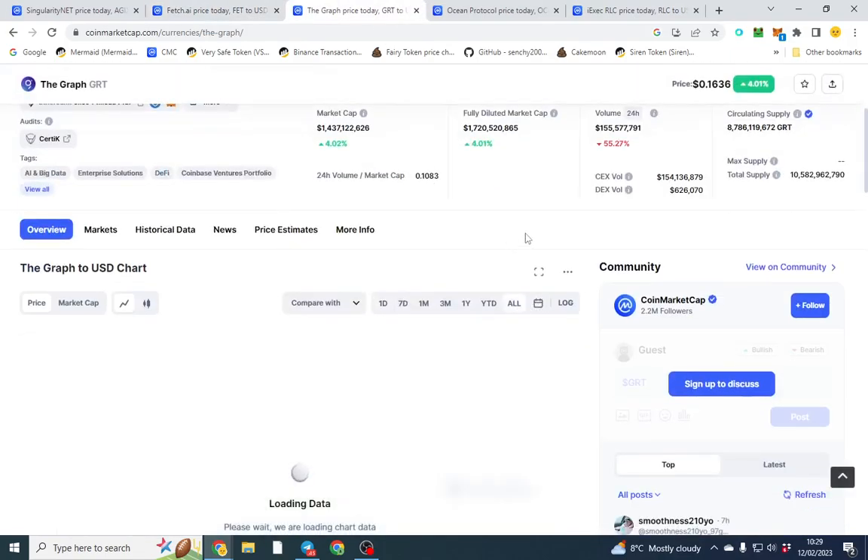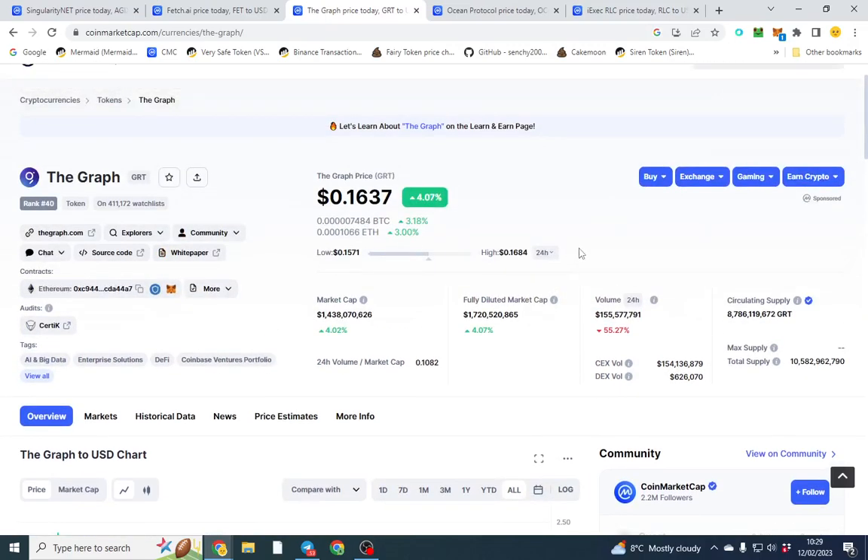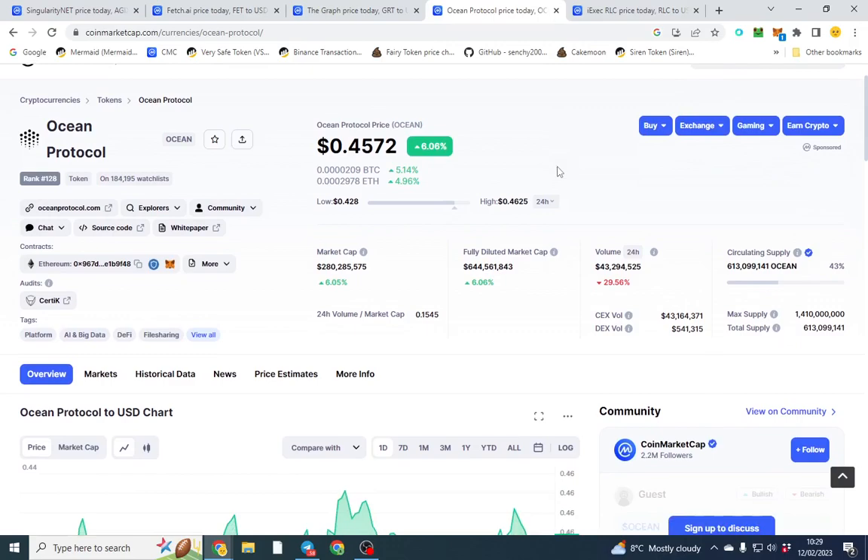The third coin is The Graph, which has been around a long time. It topped out at around $2.30. What it does is similar to Google — it indexes all the smart contracts and deployments so you can grab data around pricing. A lot of DEXes and centralized exchanges will be integrating The Graph's protocol to build on. Check CoinMarketCap and their website for more details.